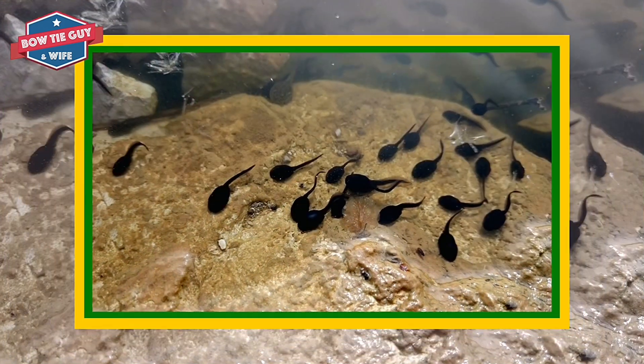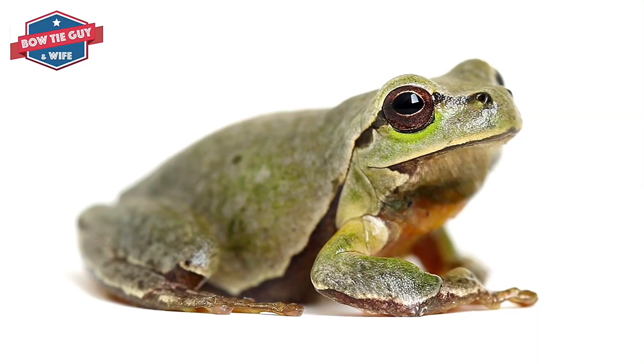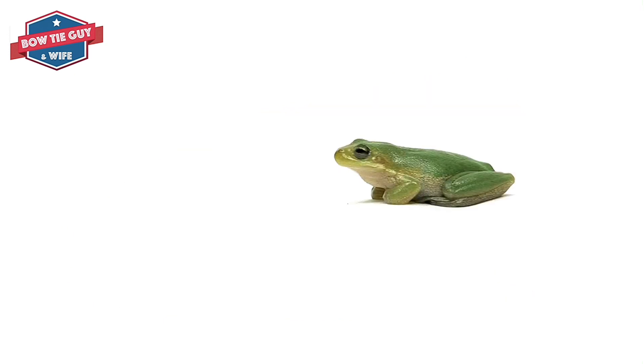Offspring is another name for new living things. Offspring, or babies, sometimes look like their parents. Some are born looking very different from their parents.